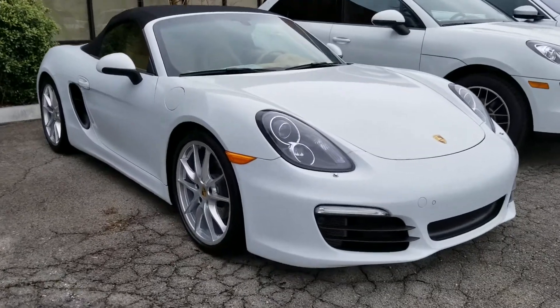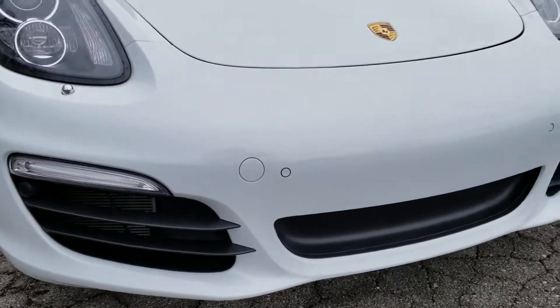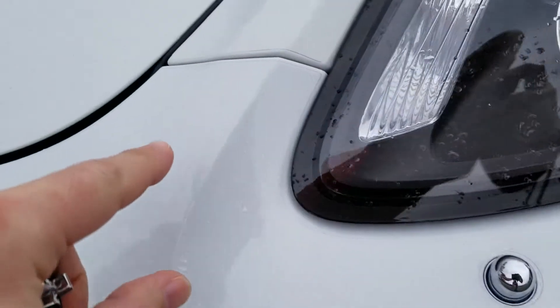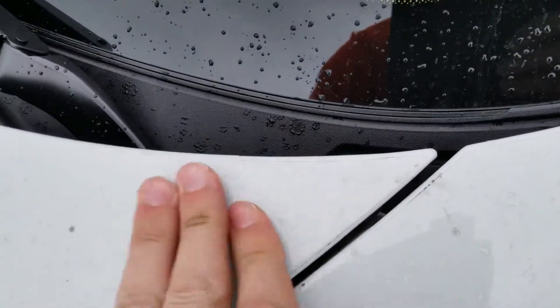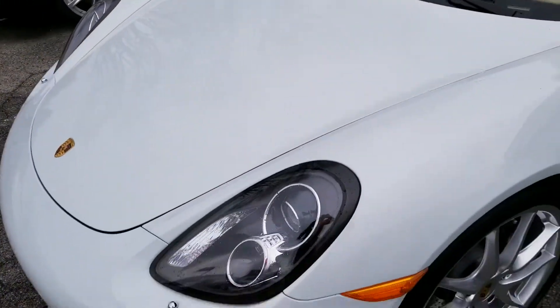I've seen this Porsche Boxster traded by one of my clients who has taken really excellent care of it. The front end, which you can actually see if I zoom in, has a clear shield on it and it's actually wrapped, which is a $2,000 upgrade, all the way to the absolute edge. It's a little dirty, so you don't see a line, but the entire front is covered.